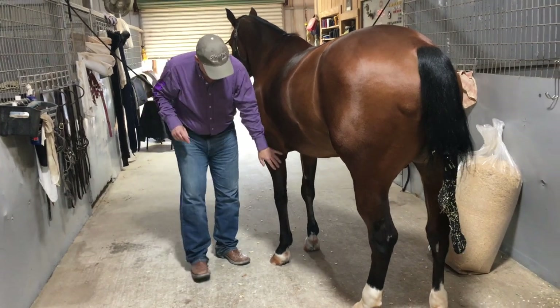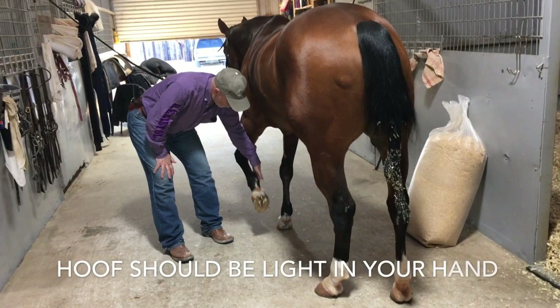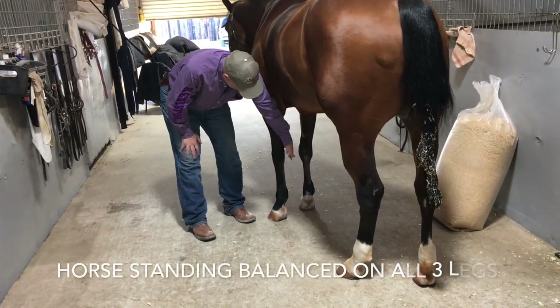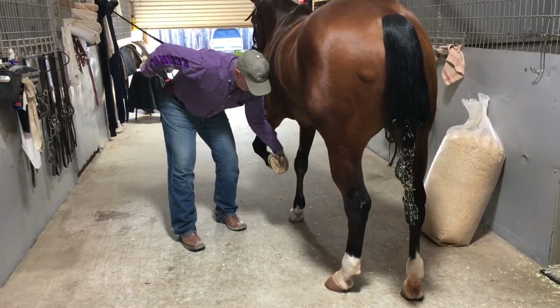Down the side of the horse, I'm going to ask for a foot and they should just give it to you. Foot — pick it up — good, and that's nice and loose.